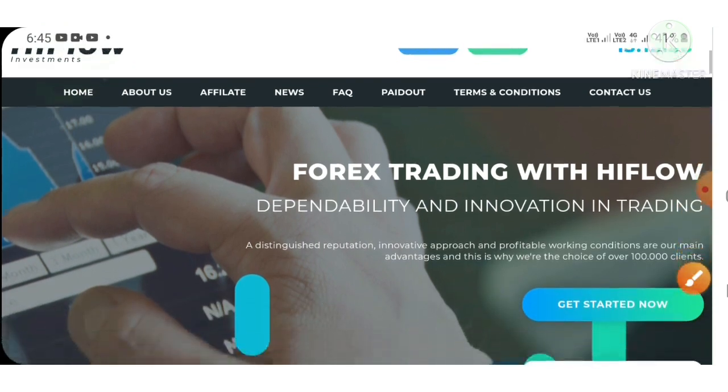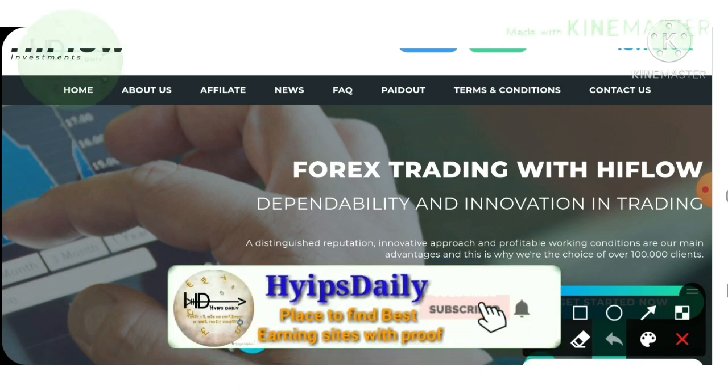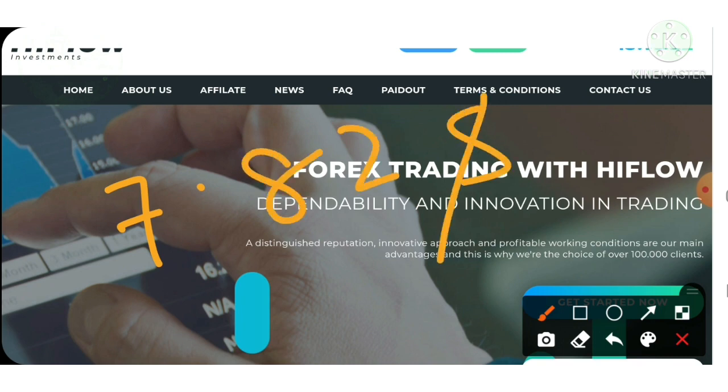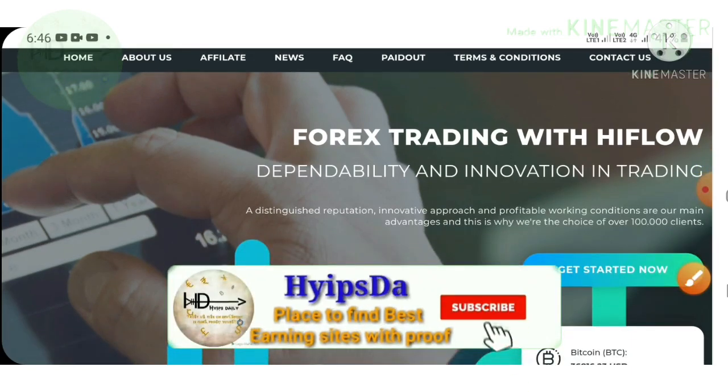This is a brand new site. The site accepts a minimum investment of $1. Here I'm trying to show you how to create an account with the site, how to save your valid addresses — because many people request withdrawals without saving their valid addresses, which results in losing their hard-earned money. I'll also show you a live withdrawal proof of $7.82 and a $20 live deposit in this video. Please watch the video until the end carefully.